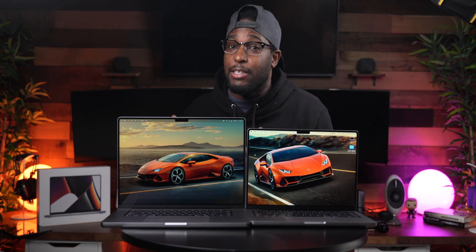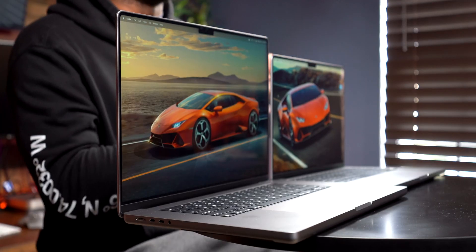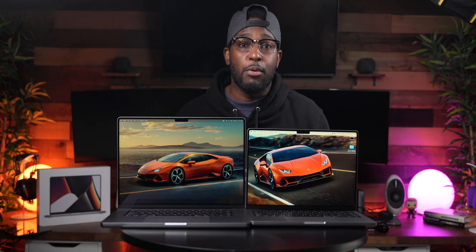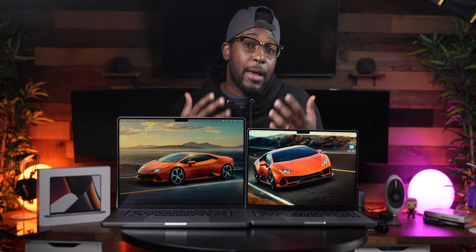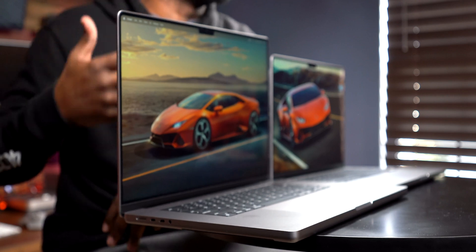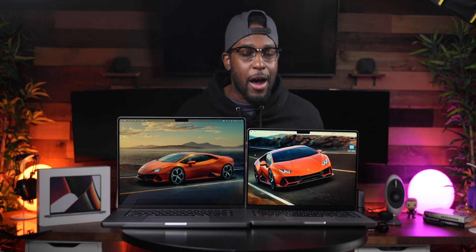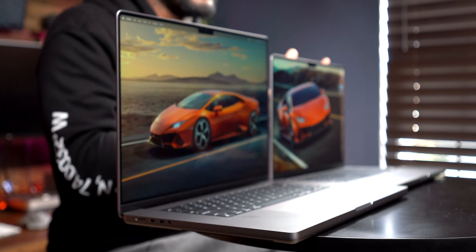If we're talking ease of carrying and ease of use, I'd swing that vote to the 14 inch because it's much more convenient to carry around than the big 16 inch, especially given the thicker body of these new MacBook Pros. If you prefer larger displays for easier viewing, the 16 inch might be the better option. But if you prefer the convenience of a powerful laptop in a smaller compact body, the 14 inch is the better option for you.